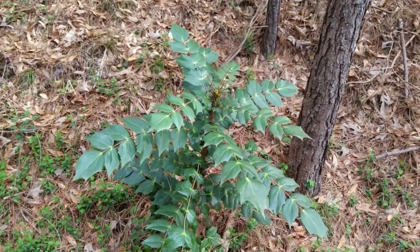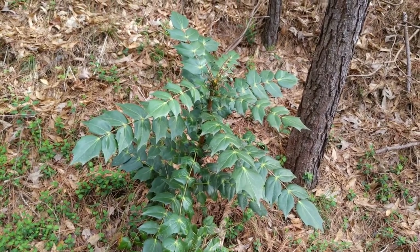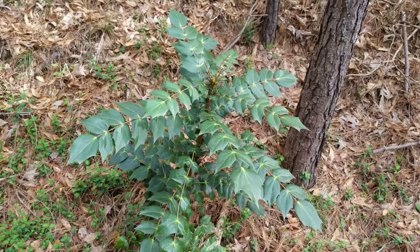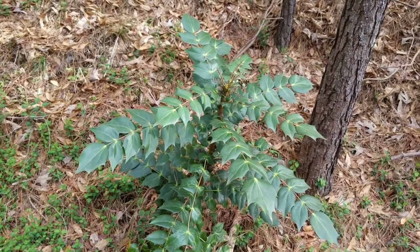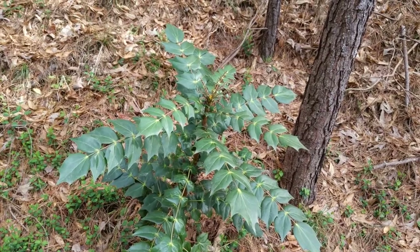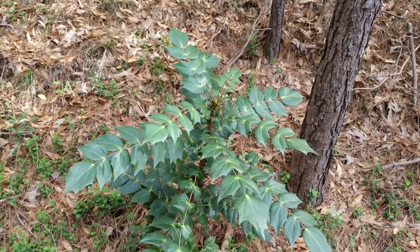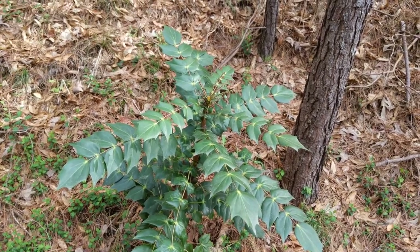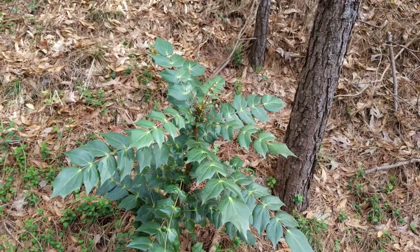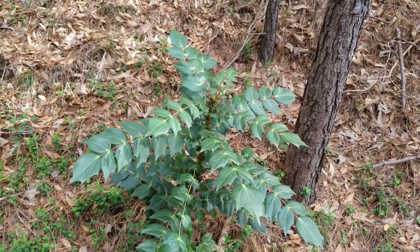Let's say you get a cut here in the woods. I would dig up a little piece of root, chew it up a little bit, mush it up, and then stick it on the cut to help fight infection. You can also chew up some of that root if you have any type of stomach problem, and it will help with any stomach ailment for sure.